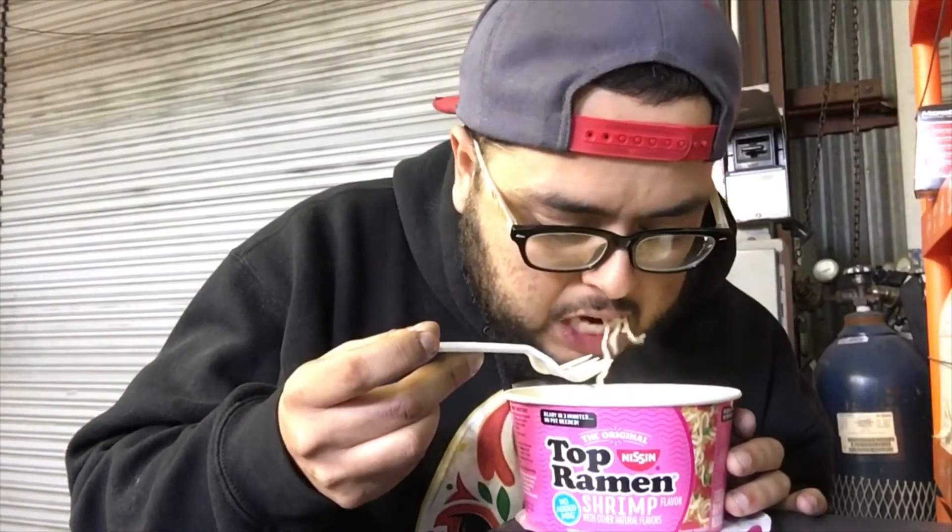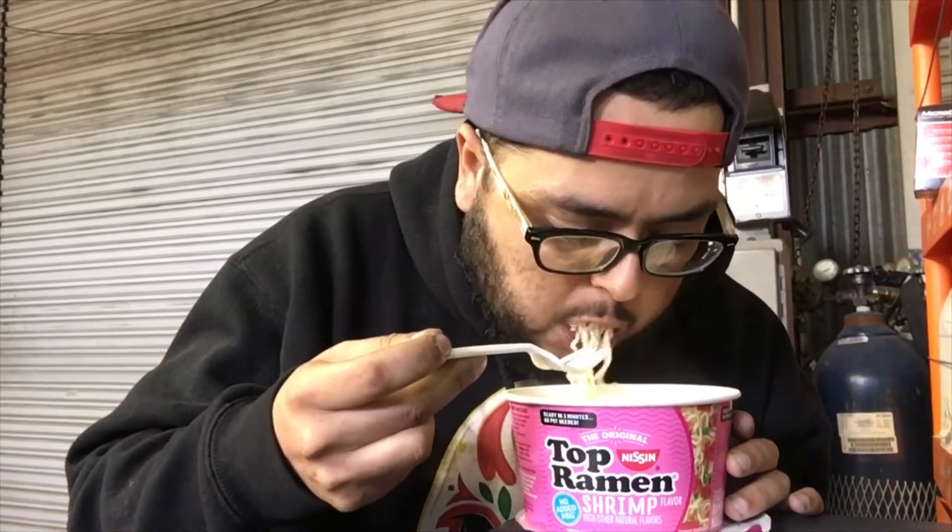Let's try out these noodles though. All right, noodles are on point — juicy, they hold. Pretty good, man.